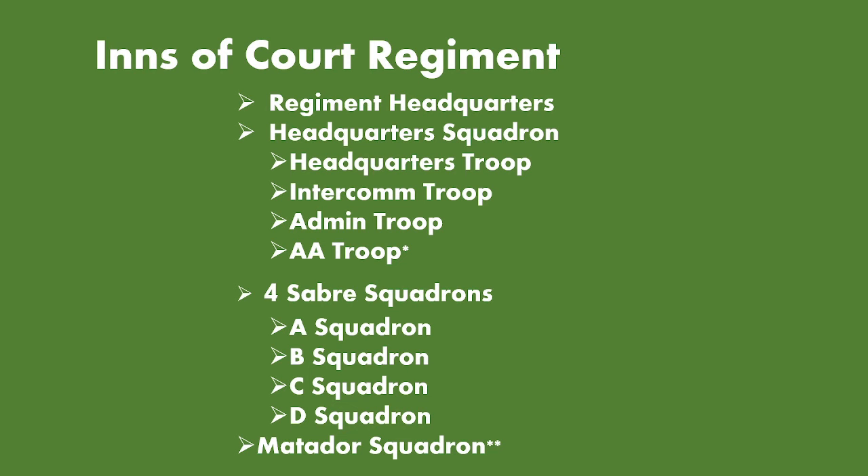The Inns of Court Regiment organisation still has the regiment headquarters and the headquarters squadron, consisting of the headquarters troop, intercom troop, admin troop, and AA troop — there is a caveat on the AA troop which will be covered later. We still have four Sabre squadrons: A, B, C, and D squadron, and lastly the Matador squadron, although there is a caveat on this one as well.